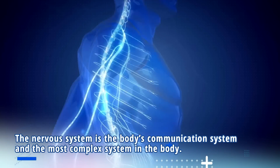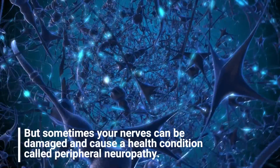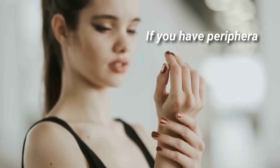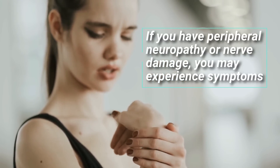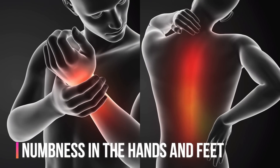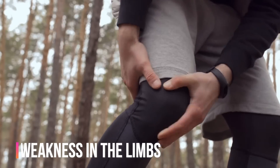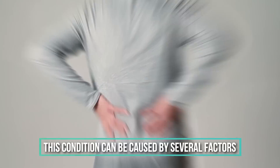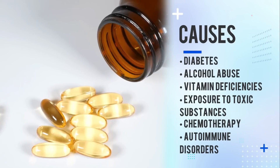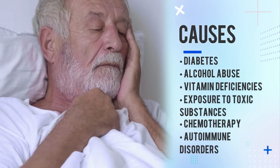The nervous system is the body's communication system and the most complex system in the body. But sometimes your nerves can be damaged and cause a health condition called peripheral neuropathy. If you have peripheral neuropathy or nerve damage, you may experience symptoms such as pain and numbness in hands and feet, as well as burning, tingling, and weakness in the limbs. This condition can be caused by several factors including diabetes, alcohol abuse, vitamin deficiency, exposure to toxic substances, chemotherapy, or autoimmune disorders.